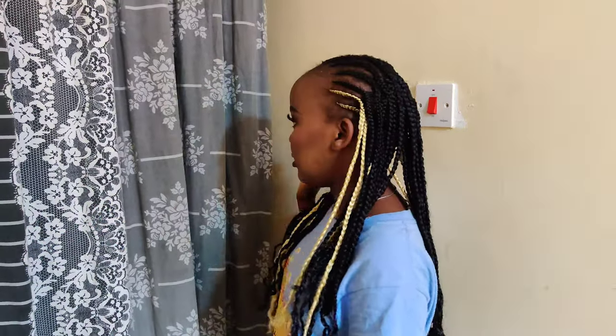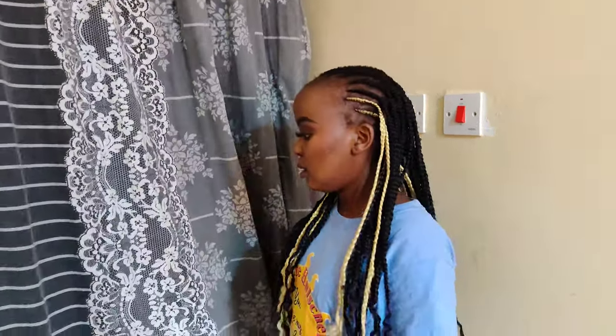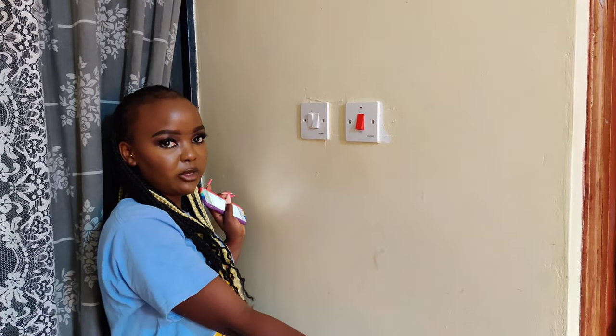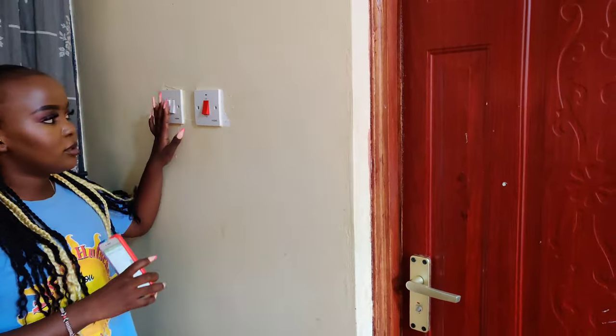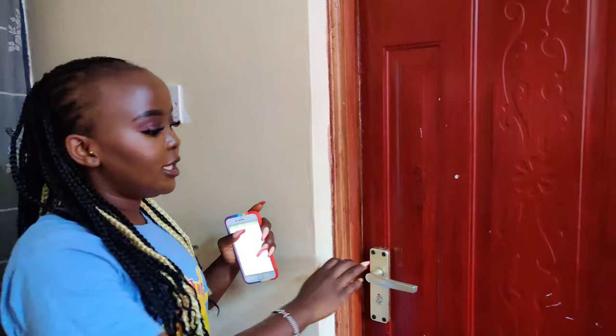When you enter my house, this is the first place you see — this is my main door. When you enter, this is the first area you find, and this area is my washroom area. Let's switch on the light and see.